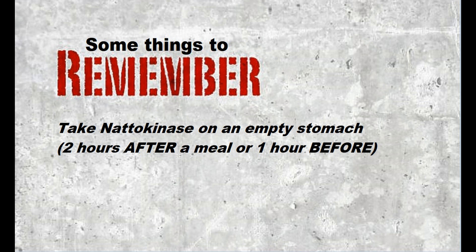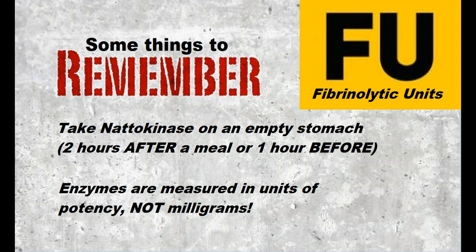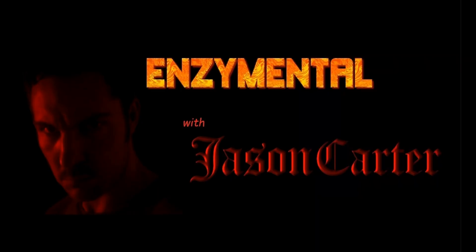One final thing to remember is that enzymes are not measured in milligrams. So while the enzyme supplement you have might say that each pill contains 100 milligrams of nattokinase, what you really want to look for is the units of potency. In the case of nattokinase, the enzyme is measured in what we call fibrinolytic units. The higher the fibrinolytic units on the nattokinase, the more potent it is. So look for a high-potency nattokinase and try to take some every day on an empty stomach — it keeps the blood flowing like nothing else.